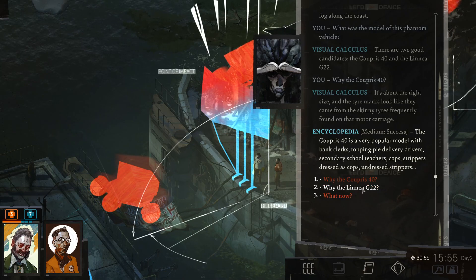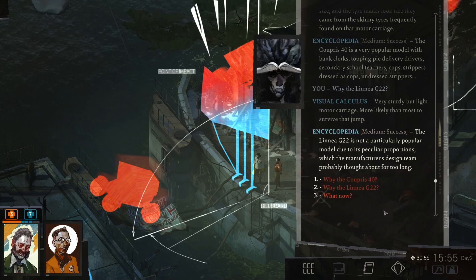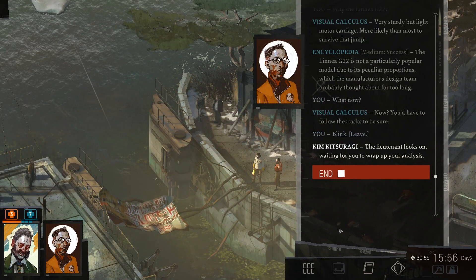Why the Liena G22? Very sturdy but light motor carriage. More likely than most to survive that jump. The Liena G22 is not a particularly popular model due to its peculiar proportions, which the manufacturer's design team probably thought about for too long. You'd have to follow the tracks to be sure. Blink and leave. The Lieutenant looks on, waiting for you to wrap up your analysis.